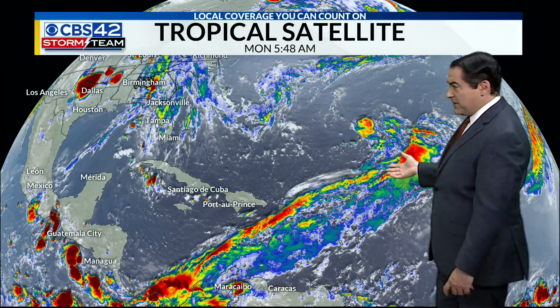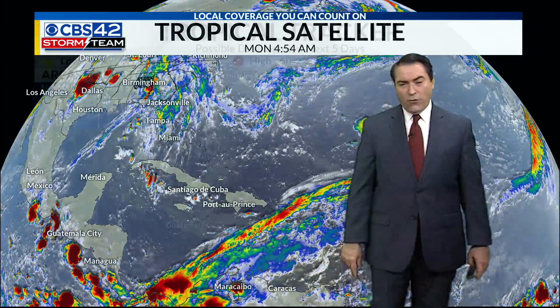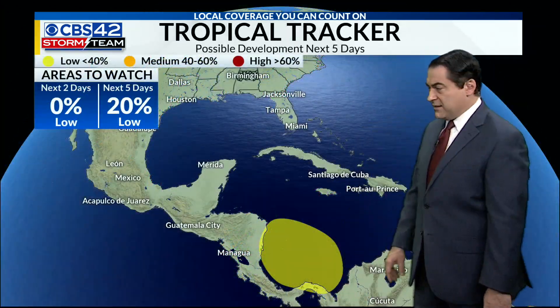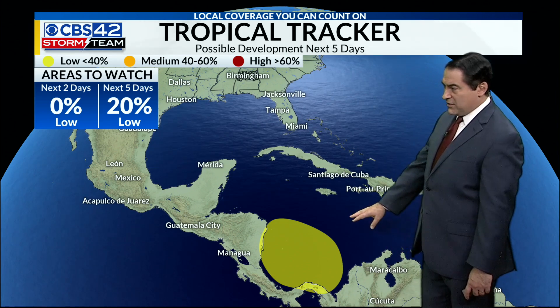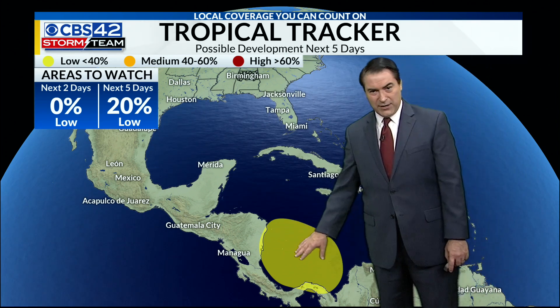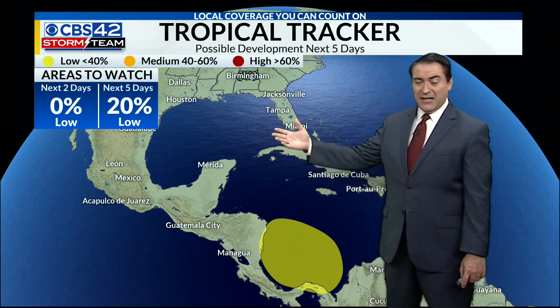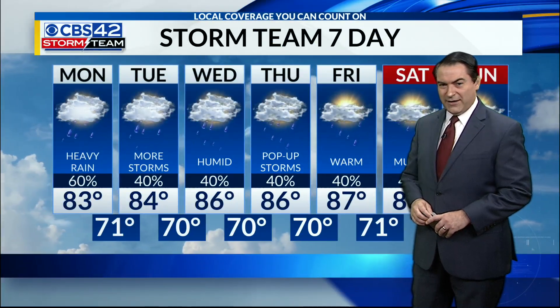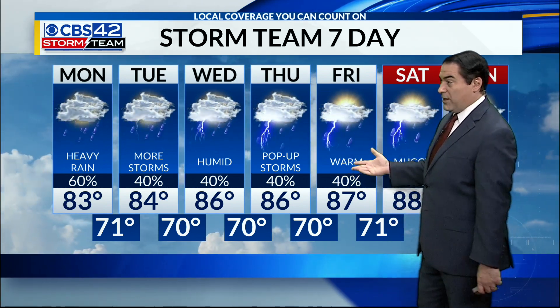Looking at the tropics, we have fairly quiet conditions, but we're going to watch part of the southern and central Caribbean over the next couple of days. The hurricane center has highlighted that area for development in the next five days — a low chance, 20%, of an area of low pressure developing there, and it would work its way toward Central America. No impact to the Gulf of Mexico, which is good news, but just something to notice that the tropics are starting to do a little bit of active weather. Of course, it's that time of year anyway, so for us we don't need to worry about the tropics — but it certainly feels tropical out there.